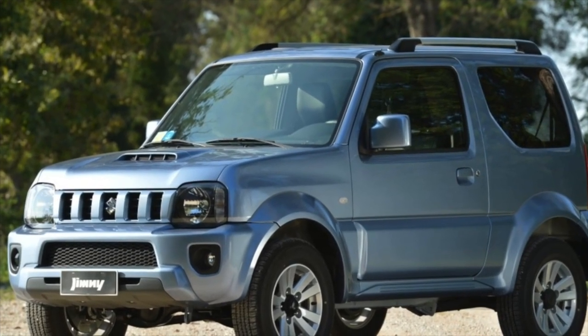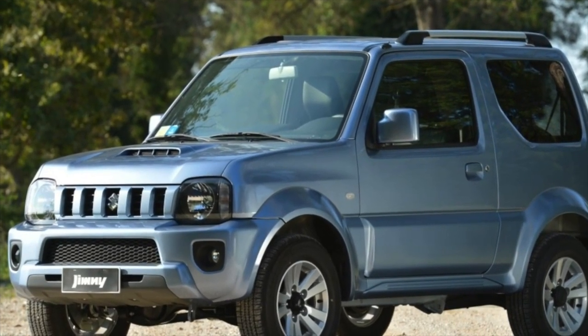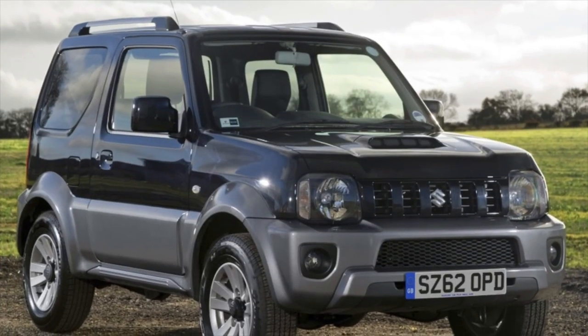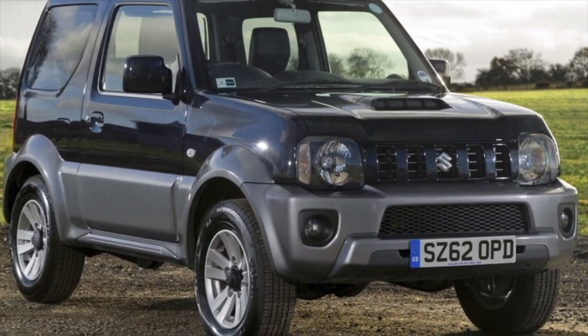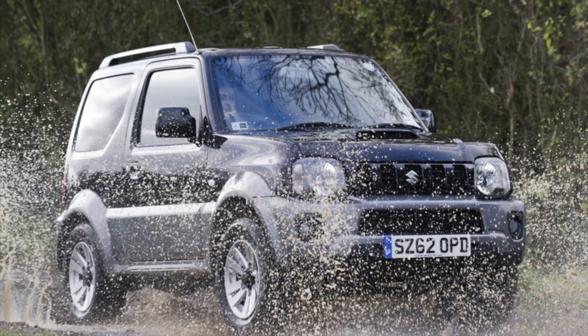Suzuki Jimny of the 3rd generation, 1998 to 2018 years of release. Good day — if you are wondering whether it's worth buying a 3rd generation Suzuki Jimny and what problems you may encounter during operation, then you are at the right place.